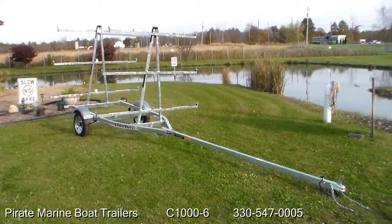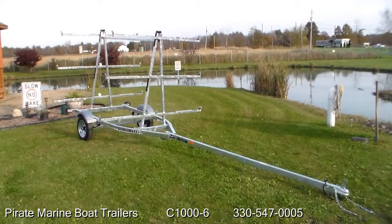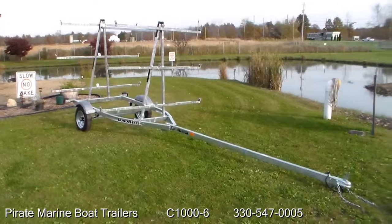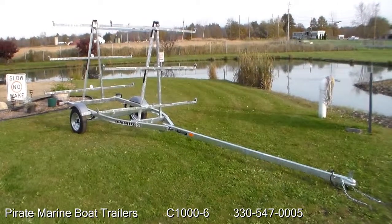Hi, this is Brandon with Pirate Marine Boat Trailers. Today I'm going to talk to you about the C1000-6, carrying for 6 canoes up to 1,000 pounds capacity.